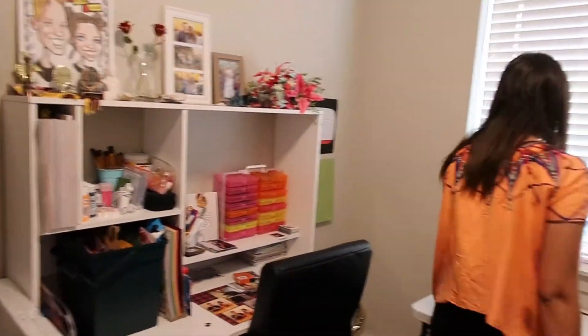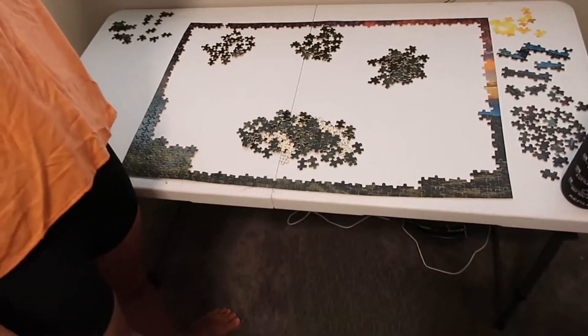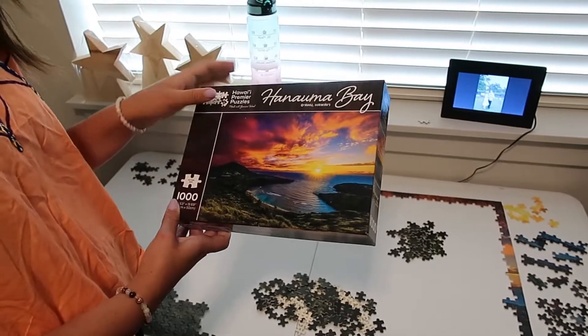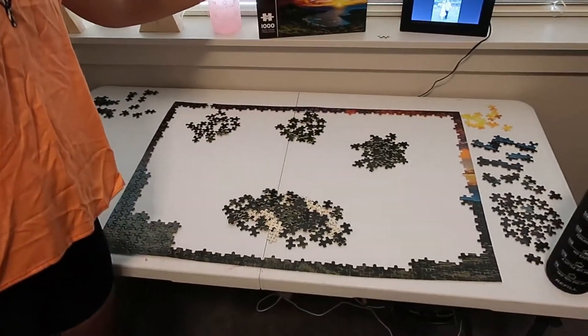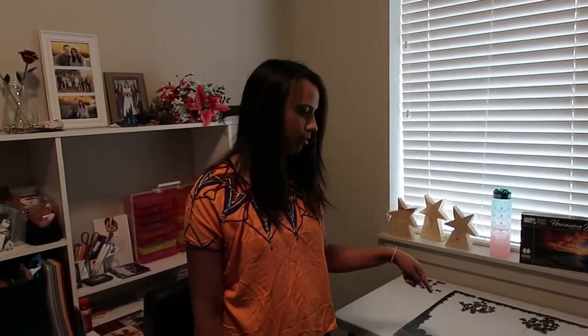We're working on a puzzle. We collect puzzles on all of our travels. So this is our Hawaii puzzle — it's Hanama Bay. We didn't actually get to go there because you had to do a reservation and all the reservations were gone. But we're working on the puzzle.